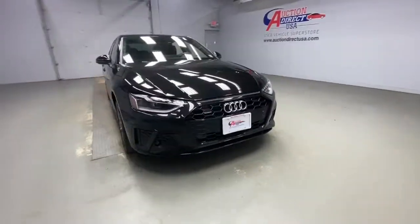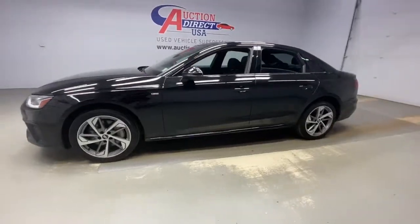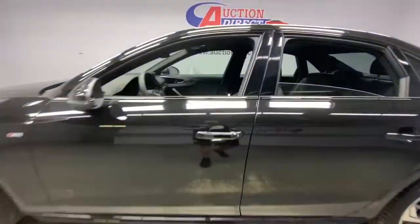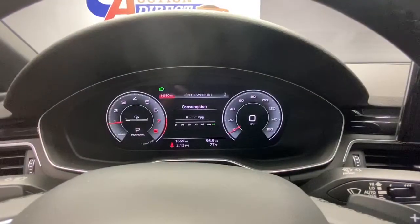Enjoy the view of this 2021 Audi A4. This vehicle still has fewer than 5,000 miles on the clock, so it won't last long. What's safe, beautiful, and delivers powerful performance? The A4.